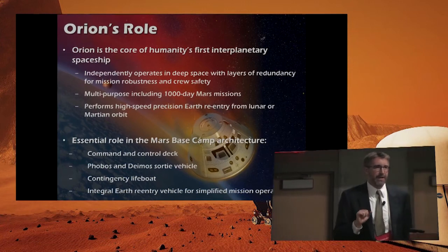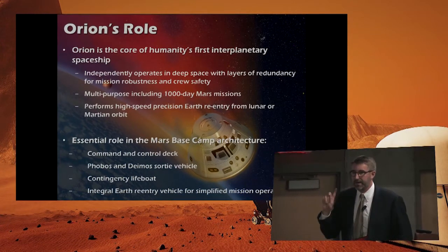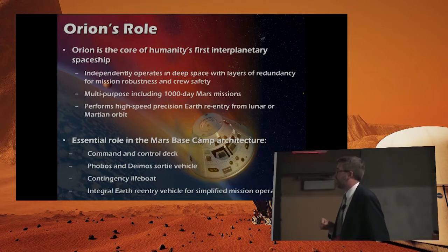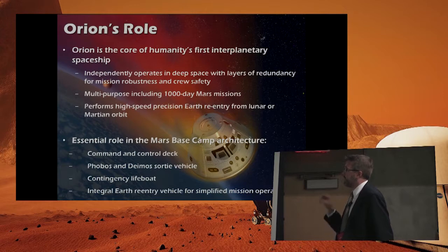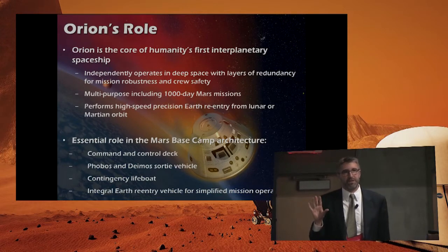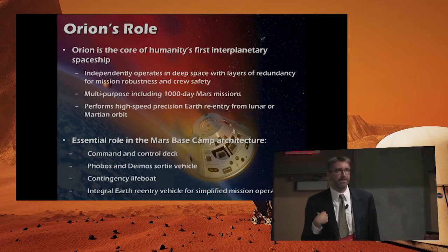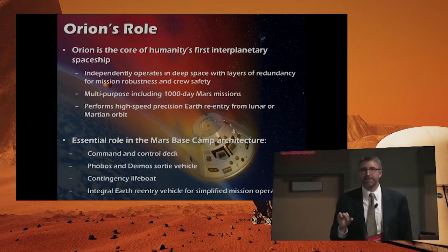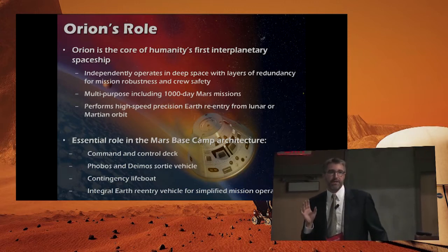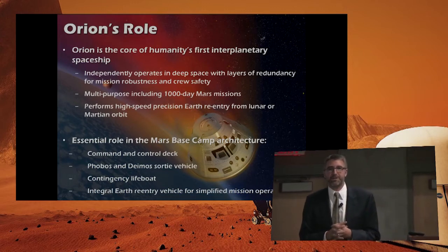If we get that up to about 11.5 kilometers per second, we think we can have an opportunity at every point in the Mars return cycle. So high-speed precision Earth reentry — Orion is really multipurpose. We've done the assessments to look at whether Orion can last for 1,000 days, and the answer is yes. There are a couple of small things we may want to redesign for accessibility, but 1,000 days isn't actually all that long when it comes to spacecraft.